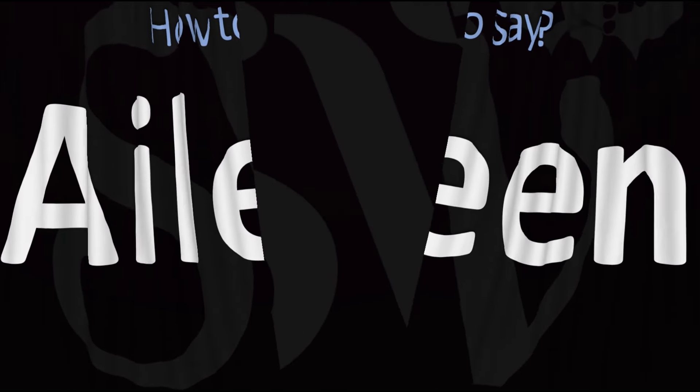And now you know. Here are more videos on how to pronounce more interesting words whose pronunciations aren't exactly always obvious.